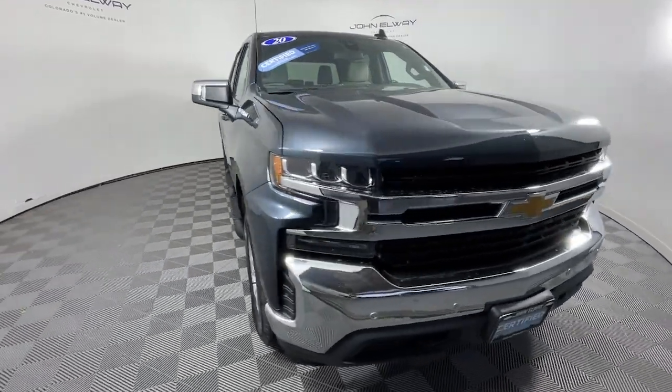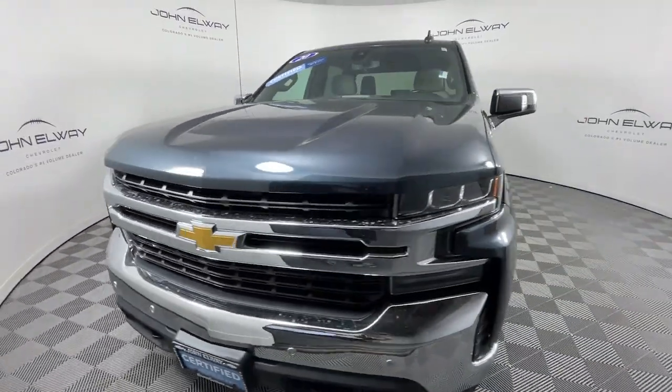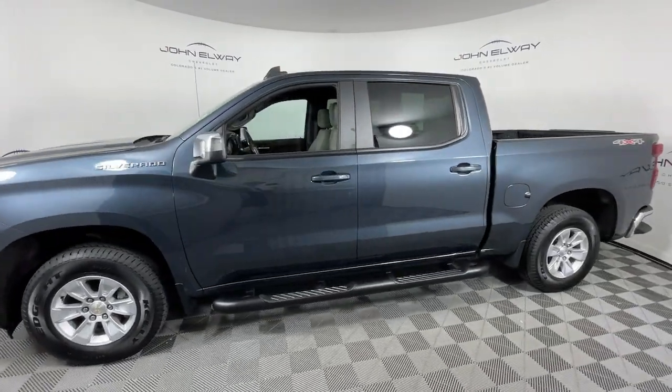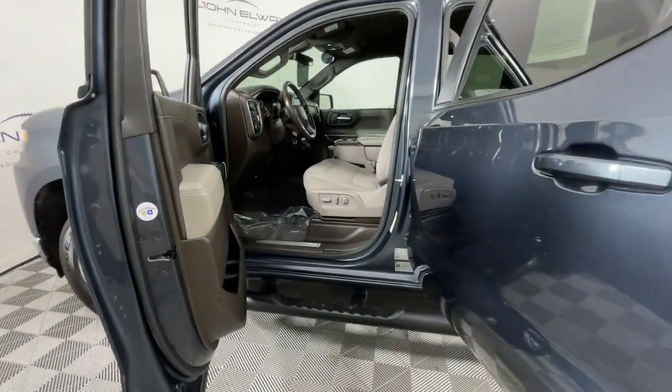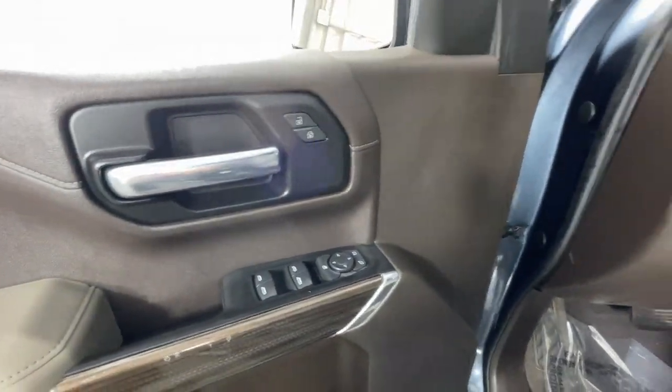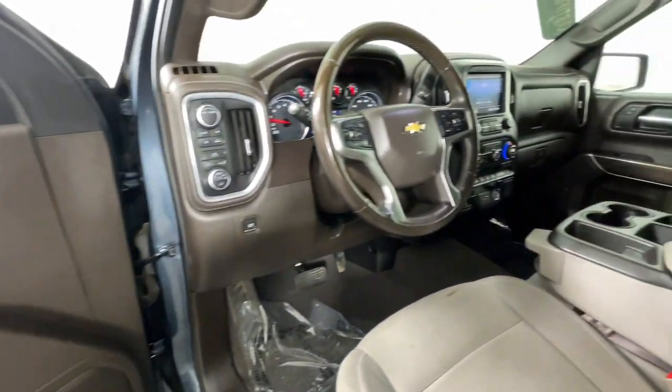These are just some of the great options this vehicle comes with: heated steering wheel, Apple CarPlay and Android Auto, lane departure warning, heated driver's seat, keyless entry, backup camera, remote engine start, heated mirrors, electronic stability control, and aluminum wheels.